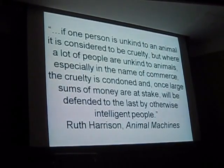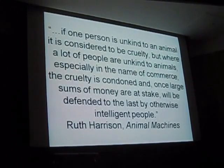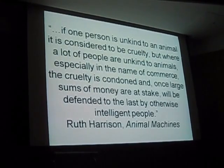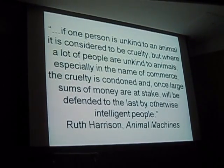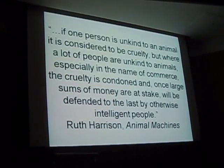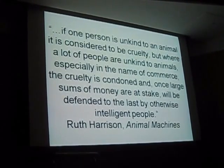There's a quote from Ruth Harrison which I think is very fitting. It says: 'If one person is unkind to an animal, it's considered to be cruelty. But where a lot of people are unkind to animals, especially in the name of commerce, the cruelty is condoned, and large sums of money will be defended to the last by otherwise intelligent people.' So on today's farms, bad has become normal. It has become systematized, institutionalized, and it is defended by the American Veterinary Medical Association and animal science departments — and oftentimes unwittingly supported by citizens who would be appalled by the conditions that exist.